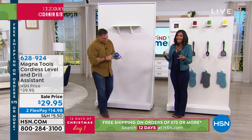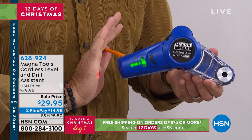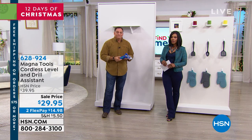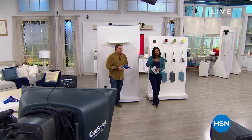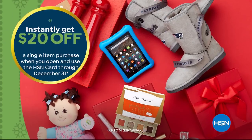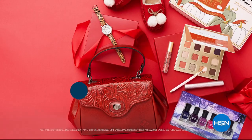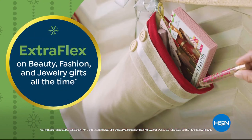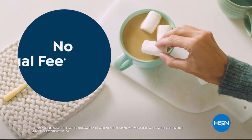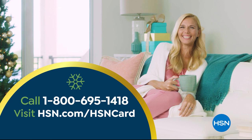That's the MagnaTools cordless laser level and drill assistant — we took $10 off the regular price, so there's a sale price with two flex payments. It's a really great gift idea for the handyman on your list, or anyone who wants to be one but needs a little help. Coming up next: Origami. And remember, as an HSN card VIP you get extra flex on beauty, fashion, and jewelry gifts, 12-month VIP financing on electronics, and exclusive VIP offers with no annual fee.